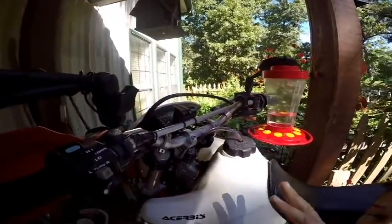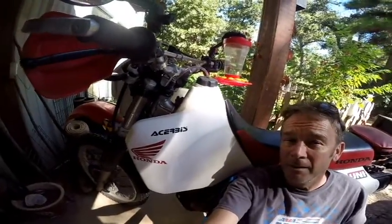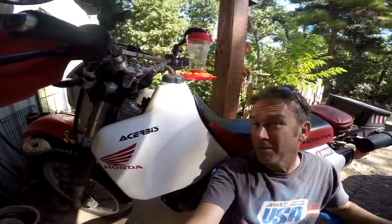This is not a permanent accessory yet, but I'm totally open to making this happen. I think that motorcycles should have a hummingbird feeder option.